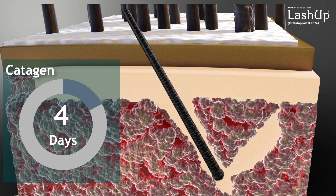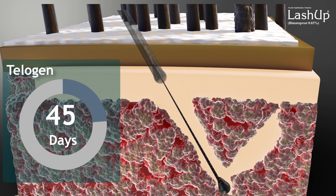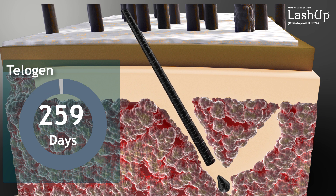Next is the catagen phase. It lasts up to 15 days. In this phase, follicles shrink and change their inner and outer structure. The last stage is called telogen, also known as the resting phase. This phase lasts from four to nine months.